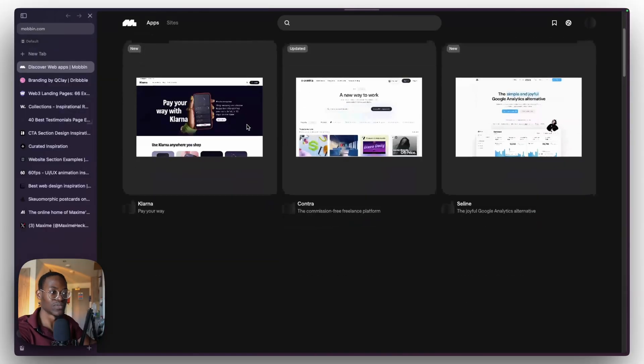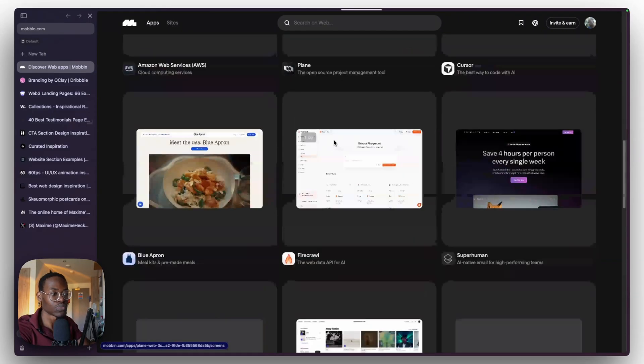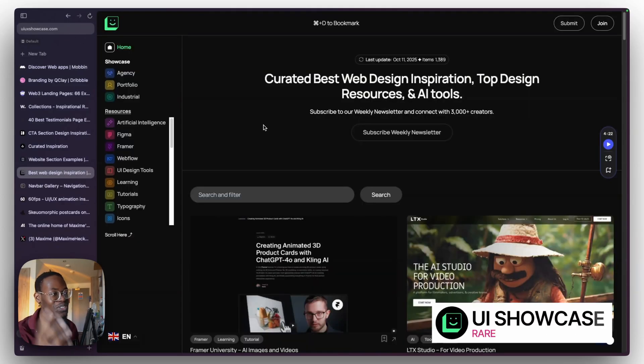When talking about mobile apps there's Mobbin, which you should also check out. Mobbin is definitely among the best — I use it a lot for website projects, mostly web apps and products. Mobbin is an amazing resource; they have almost everything but it's paid. I'm focusing on free resources so let's keep going.